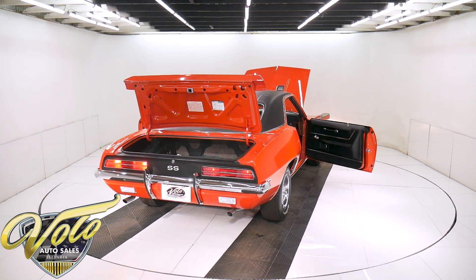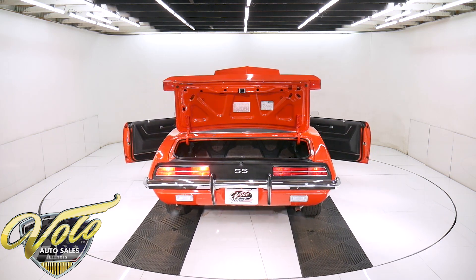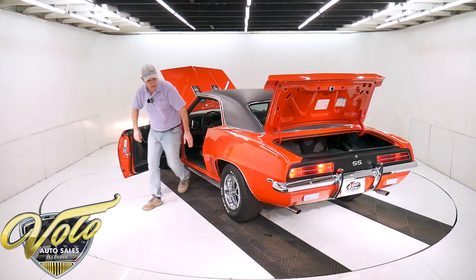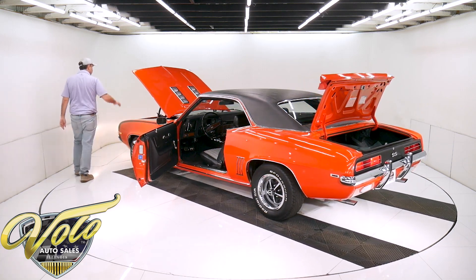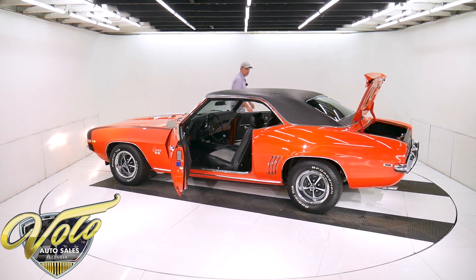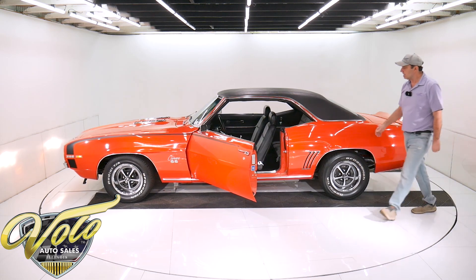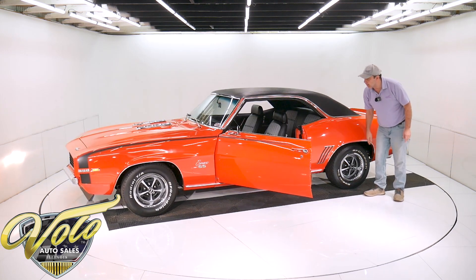The gauges light up green — that's how they were back then. You can tell that chambered exhaust has just a different sound to it. The wheels are restored, new trim, new tires. It sits nice. It has the exterior trim group, which is the louvers, the rain gutters, and the wheel well moldings.